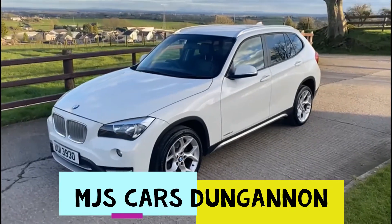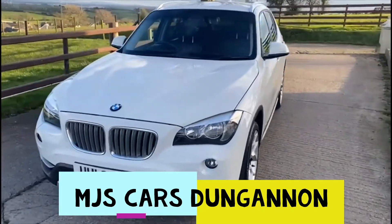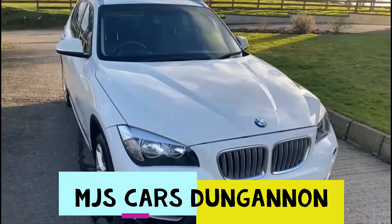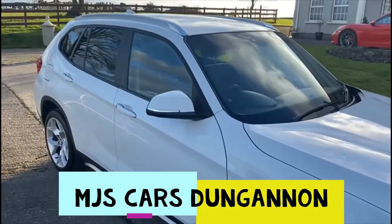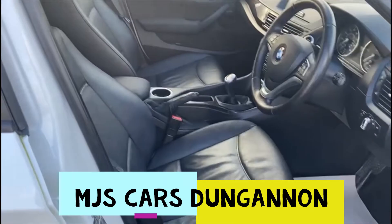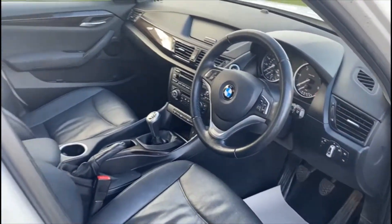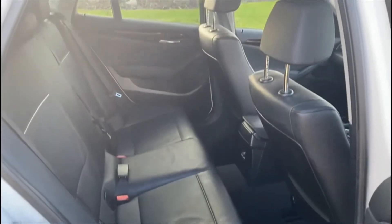Hello everyone, here we have a 2013 2-litre diesel BMW X1. As I walk you around the bodywork, you'll be able to see it's in great condition. We have full black heated leather seats, same again in the back there.